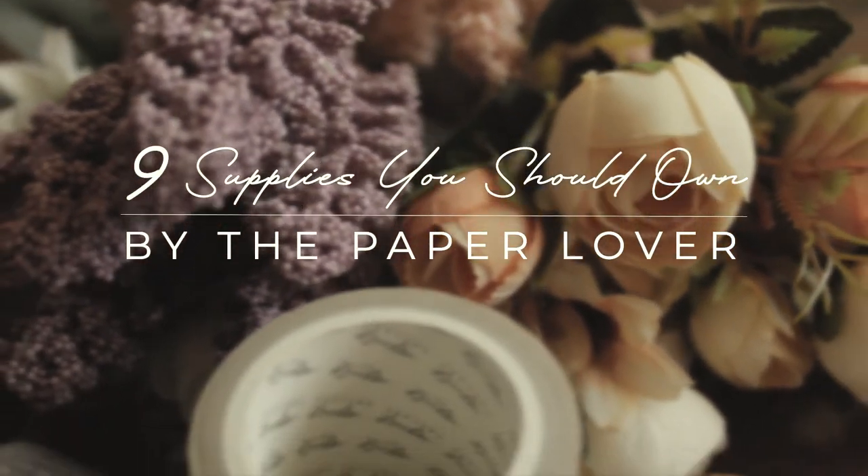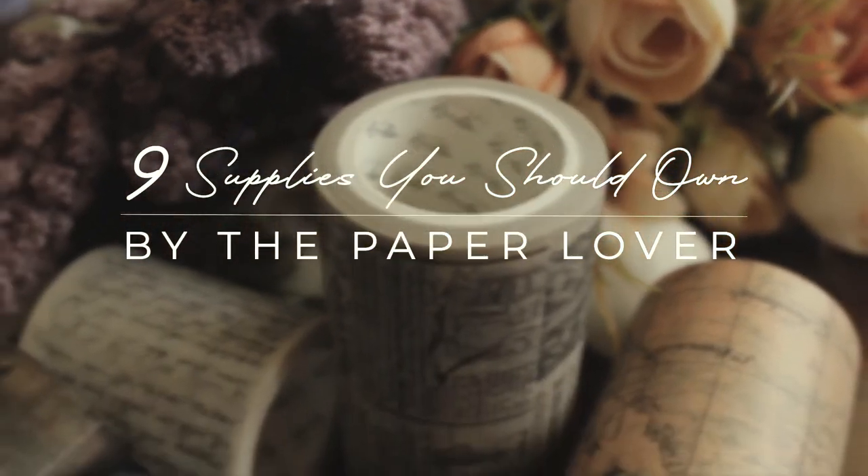Hi everyone, this is Blesa. I'm back to share what I think you must own before journaling.